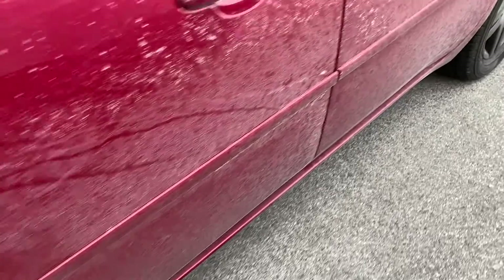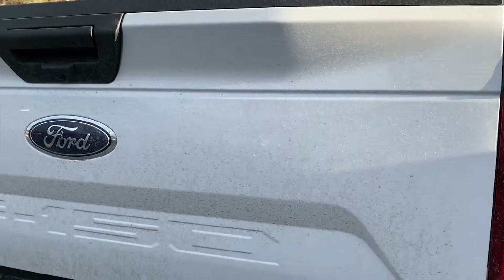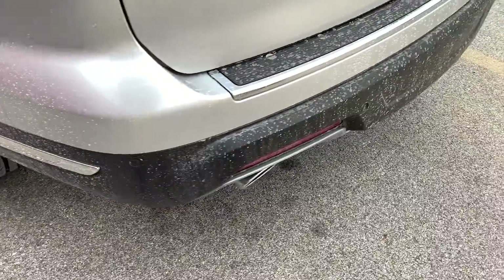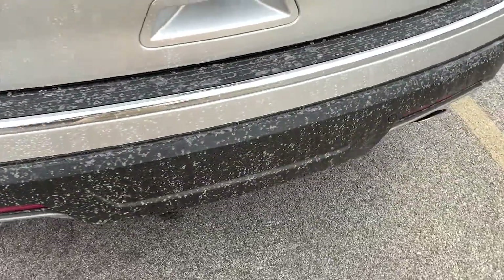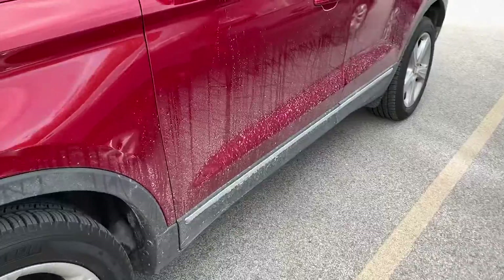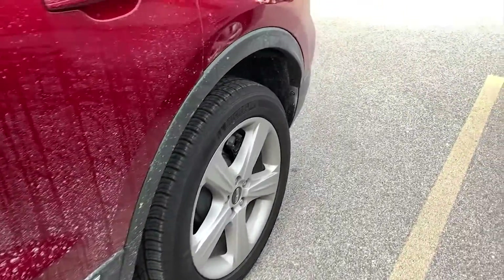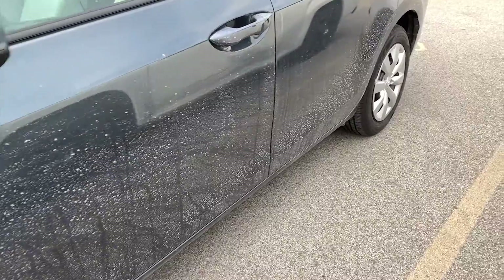Today's video is brought to you by this car, this car, this one, this one, and this car.